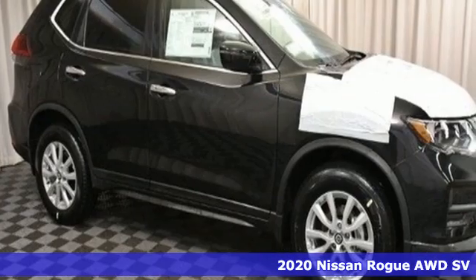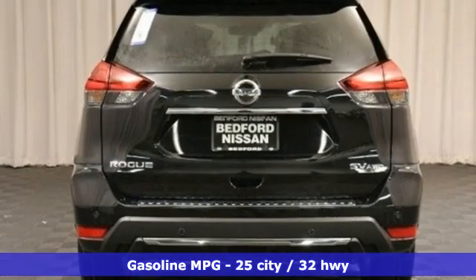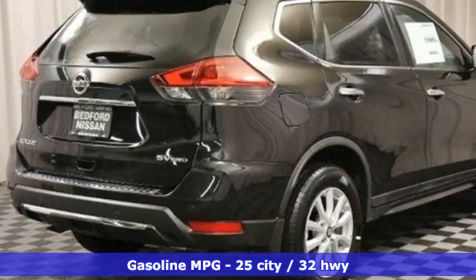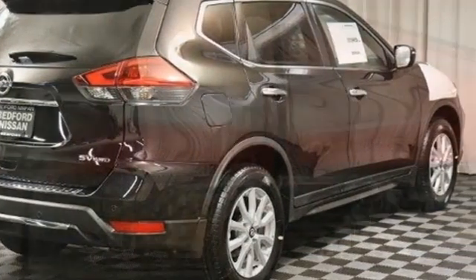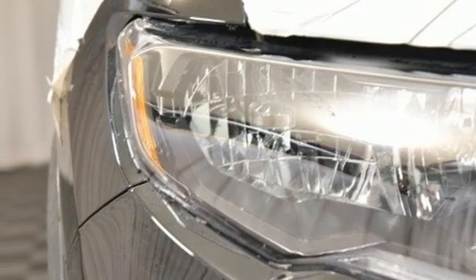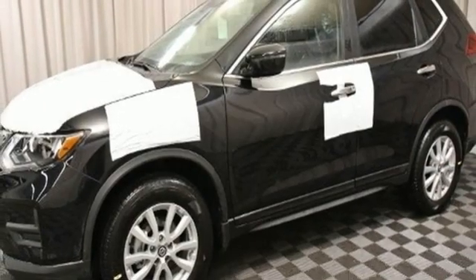A great vehicle is comprised of great features like these: inline four-cylinder engine, dual-zone climate control, streaming audio, front heated bucket seats, remote engine start, AM-FM satellite radio, aluminum wheels, doors and push-button start proximity key, and hands-free liftgate. Nissan excites the senses so you can enjoy the journey.